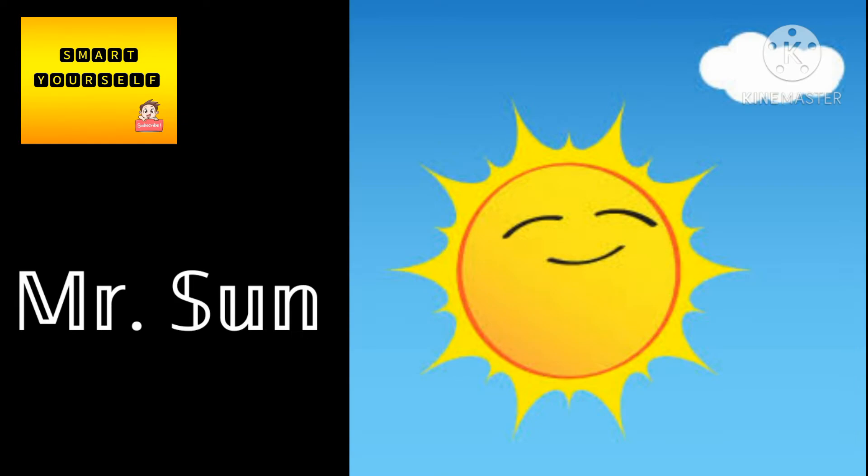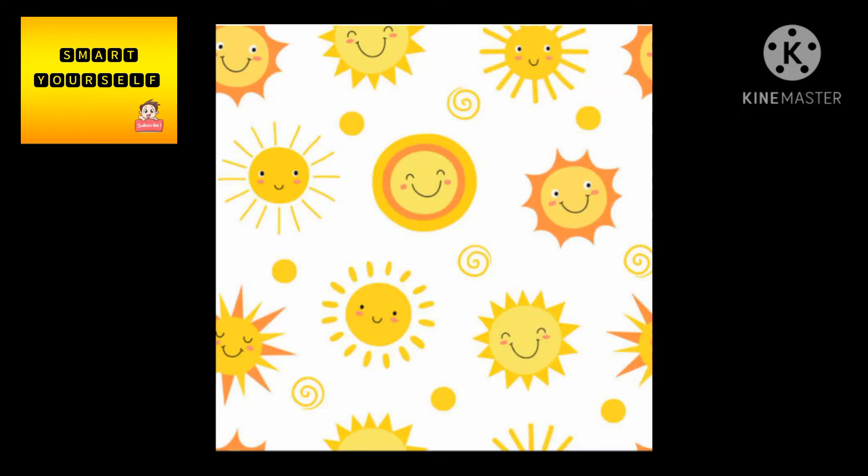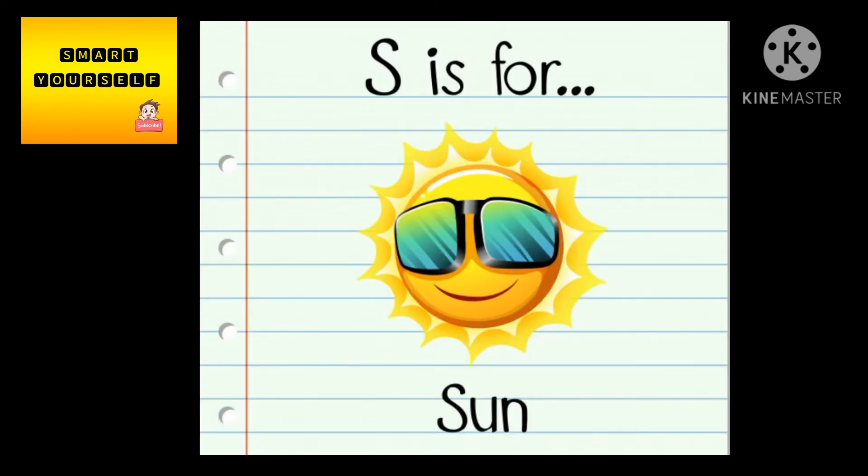Hello everyone, welcome to our World Knowledge Corner from the channel Smart Yourself. To our knowledge, the sun seems to be yellow in color, but that's not correct. By the end of the video, you will come to know the real color of the sun. Come, let's go inside the video.